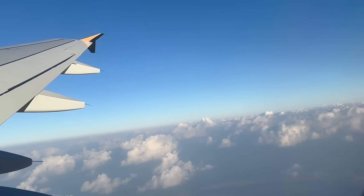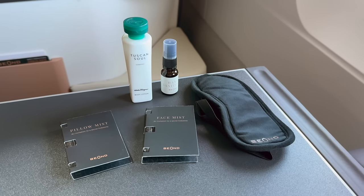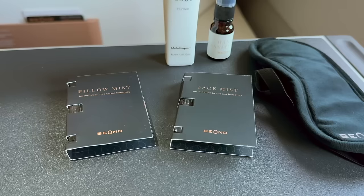Next up: the Beyond amenity kit. When handed to me it was wide open, and I think I know why — there was no toothbrush inside, which is generally the most important item in an amenity kit. Someone may have helped themselves, or I was given a used kit. When I checked the lavatory there were no toothbrushes there either. When I asked the crew about it, they confirmed they were apparently out of toothbrushes — something I find very odd, to be honest.